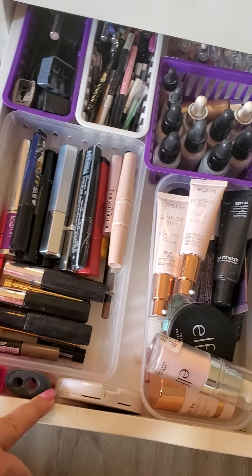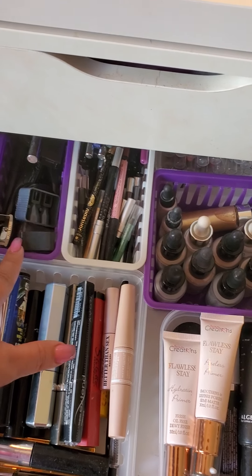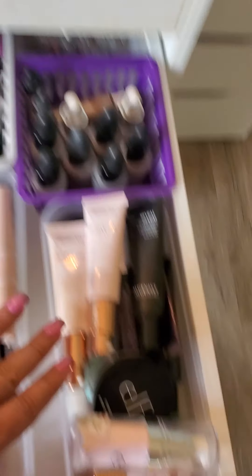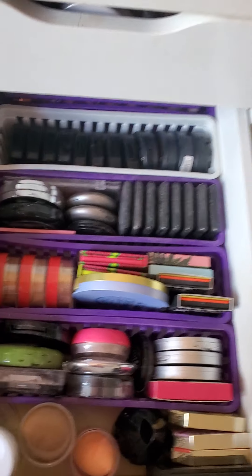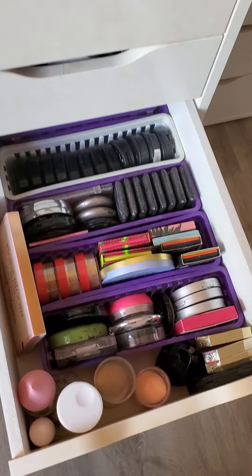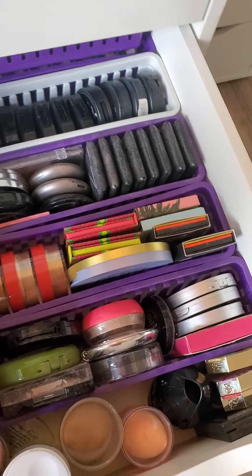The second drawer right here is my mascaras, my black liners, colored liner pencils, highlighter drops, and face primers. The third one is my blushes and highlights — I got blushes, blushes, and then highlighters.